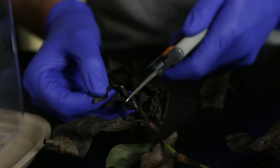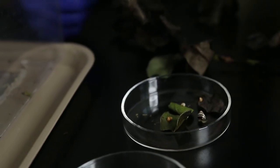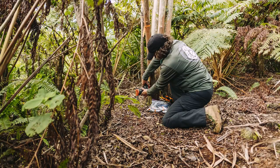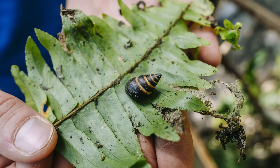We have about 600 snails in the lab right now from 15 different species. Our efforts here are not just to rear snails in perpetuity — essentially a snail zoo — but all of our efforts are coordinated with fieldwork. We are protecting populations, and our partners are protecting populations with predator-proof fencing and rodent control, and we're putting these animals back into the wild.